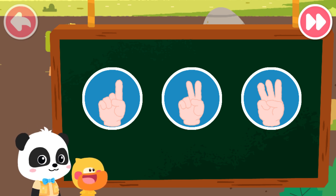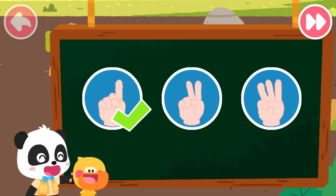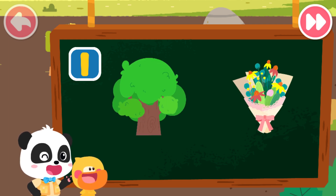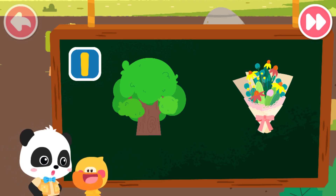Let's do a test. Which of the following can be represented by number one? Correct. That's right. A tree and a bunch of flowers can all be represented by number one. And one Kiki, right? That's right. And one Quacky.